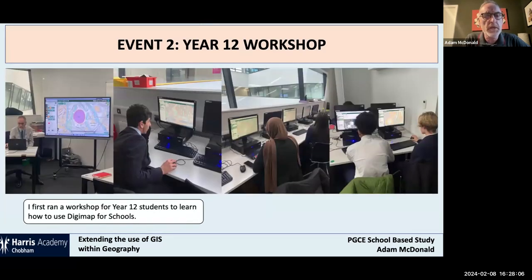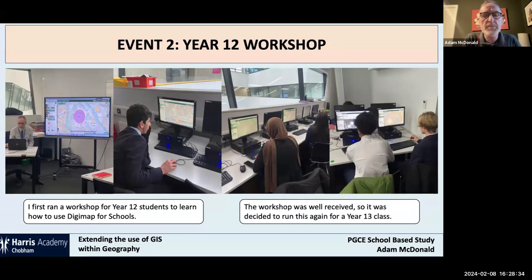We held a couple of workshops. There's me sitting in front of a big screen with a London stadium highlighted. The children, as Jo said, just take to this because they're all far more technologically savvy than we are and they just love to play. It makes for a really good interactive lesson where you can demonstrate, they can have a go, ask questions, and it becomes a really fluid exchange of ideas. It was well-received.